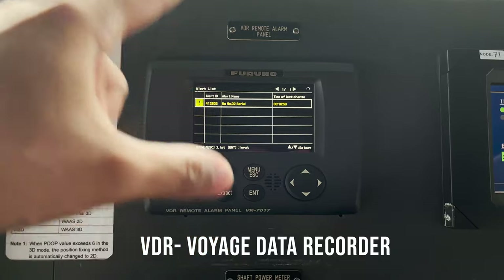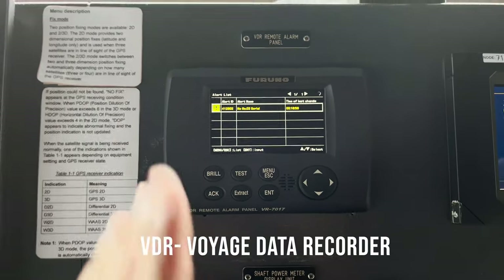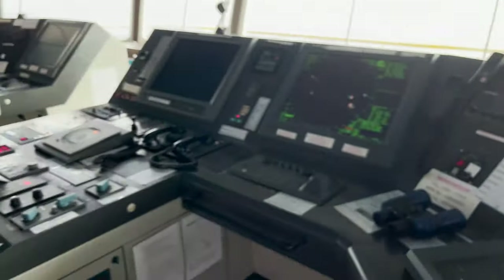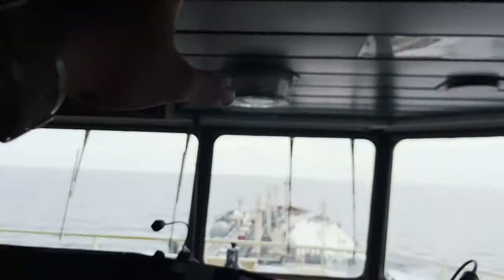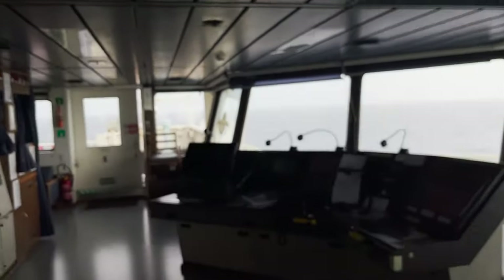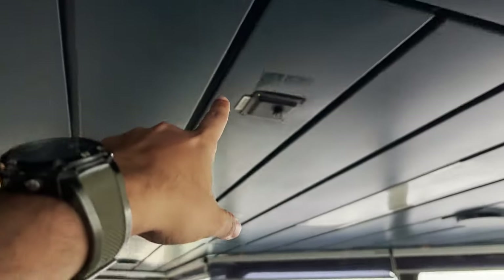This is the VDR unit — Voyage Data Recorder. It collects and stores all important data from various equipment on the bridge, including audio. You can see this is the VDR microphone, which is collecting and storing our audio as well. We have one here also.